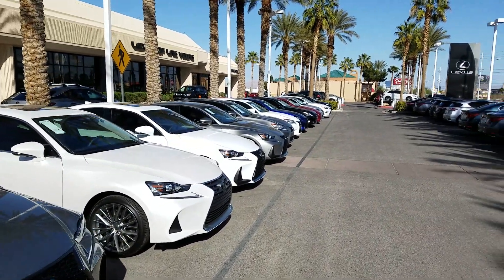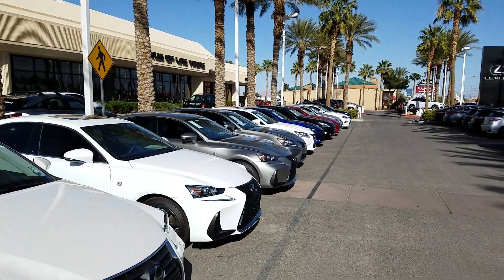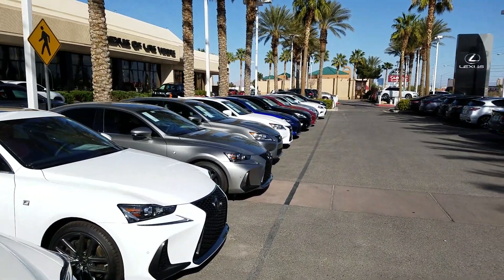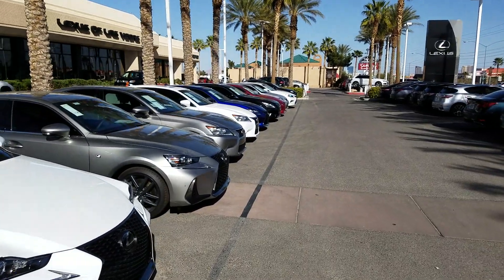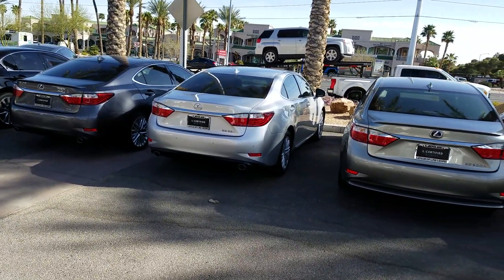It is Lexus — comes with two years unlimited mileage and during that period, roadside service. Also, for the first two years on the L-certified vehicle, all of the service is paid for by Lexus and it's good nationwide.